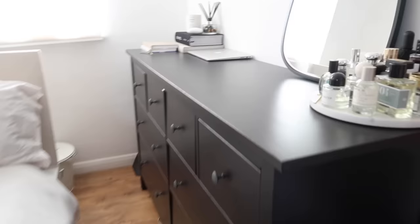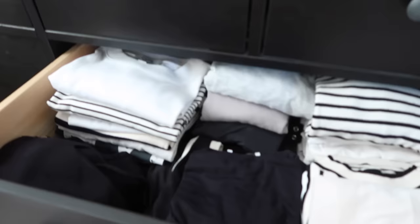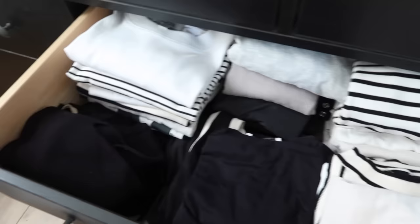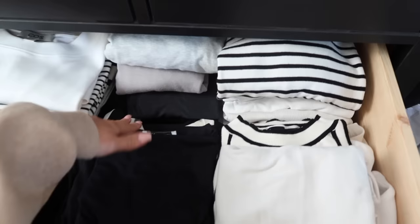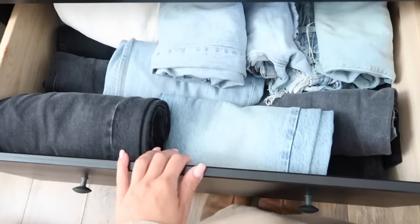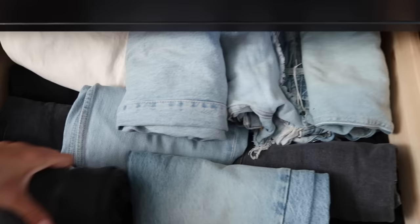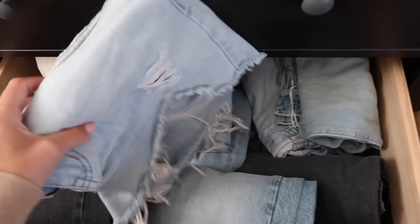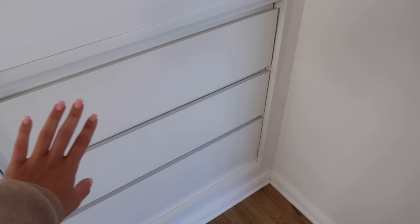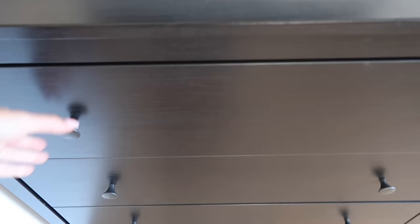Over here is another chest of drawers. The top drawer has tops and t-shirts — vests, thermals, bodysuits — which I sorted not long ago and it's looking quite organised with some space. I'll leave this drawer as is. The bottom drawer is denim, which hasn't stayed as neat, so I'll need to go through that again. I have shorts in there that I've actually worn recently because it's been so warm. There's also a chest of drawers that's dedicated to loungewear.